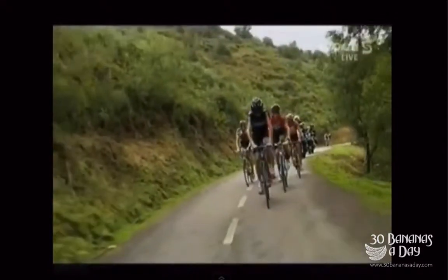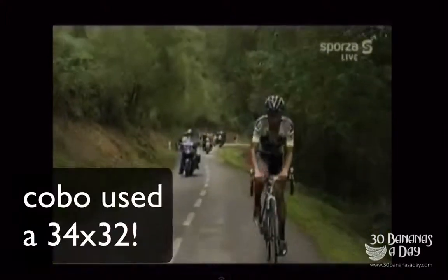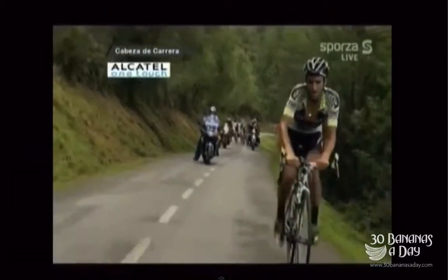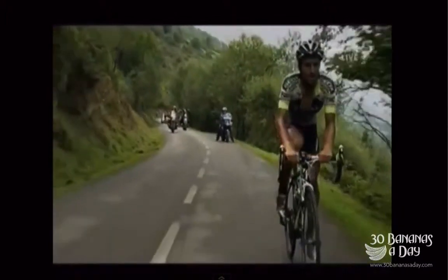Untouchable. Look at that cadence. Look at that form. Just spinning up the Angliru, spinning up the Angliru for the win. This guy personifies cadence. This is the steepest climb in professional cycling, and this dude is spinning up there.